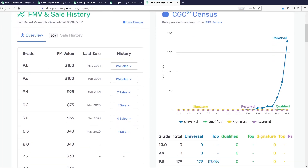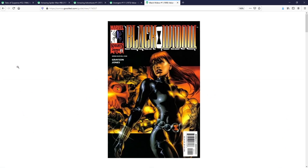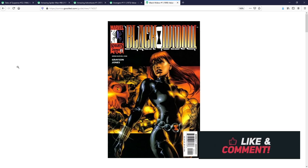As we dig into the numbers, there is a 9.8 that sold on the census in May of 2021 with a fair market value of around $180. Because it's a newer book you won't find too many CGCs, but on eBay this book has heated up recently, with copies selling around the $40–$60 range — maybe more if someone claims it's near-mint. Black Widow number one is a great key comic book to have if you're a fan of Natasha Romanoff.